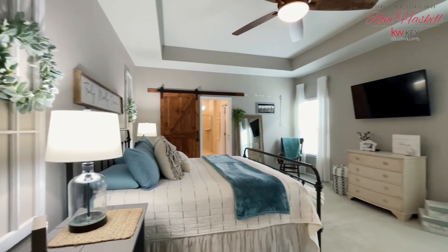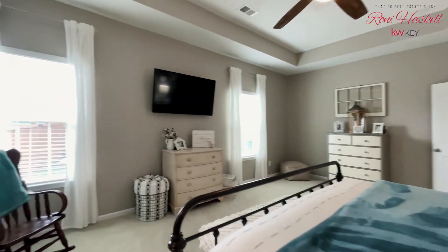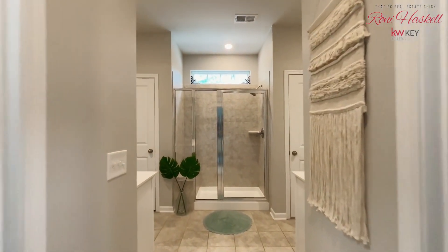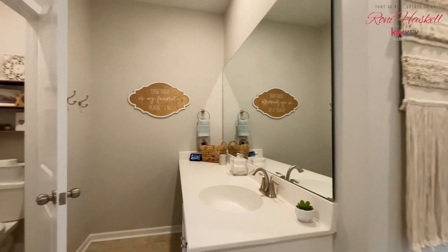The kitchen is a true standout with its granite countertops, pristine white cabinets, coffee bar, spacious island, and even a gas range. The generously-sized pantry is not only a pantry, but it has exceptional extra storage.